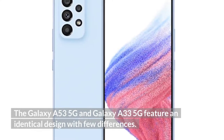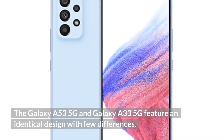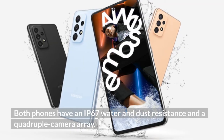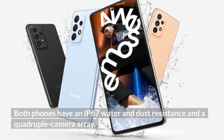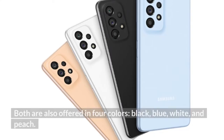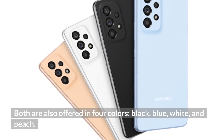The Galaxy A53 5G and Galaxy A33 5G feature an identical design with few differences. Both phones have IP67 water and dust resistance and a quadruple camera array. Both are also offered in four colors: black, blue, white, and peach.